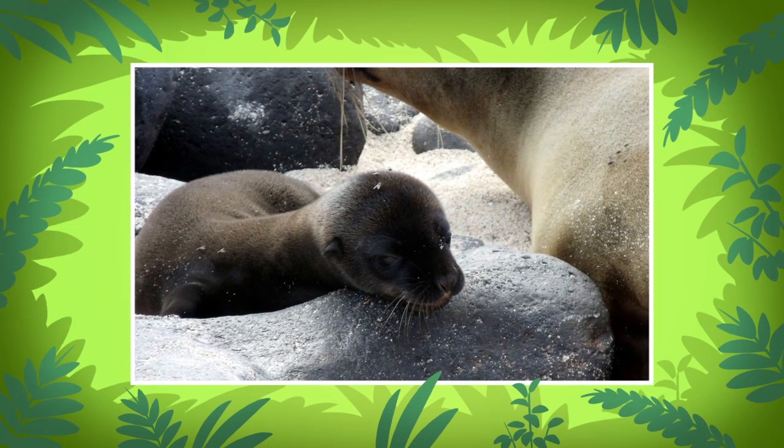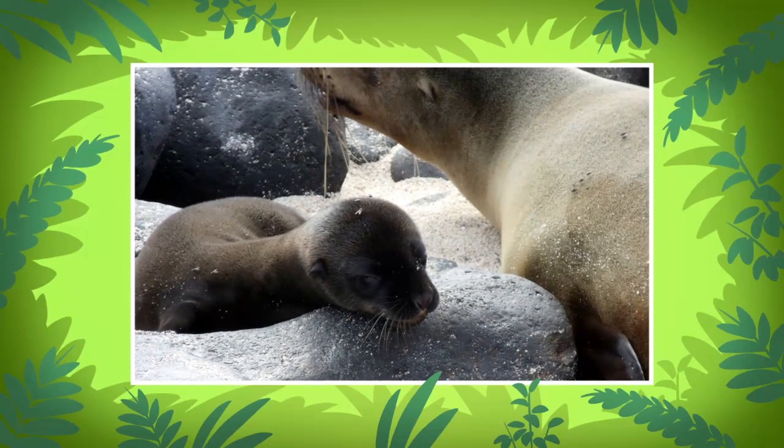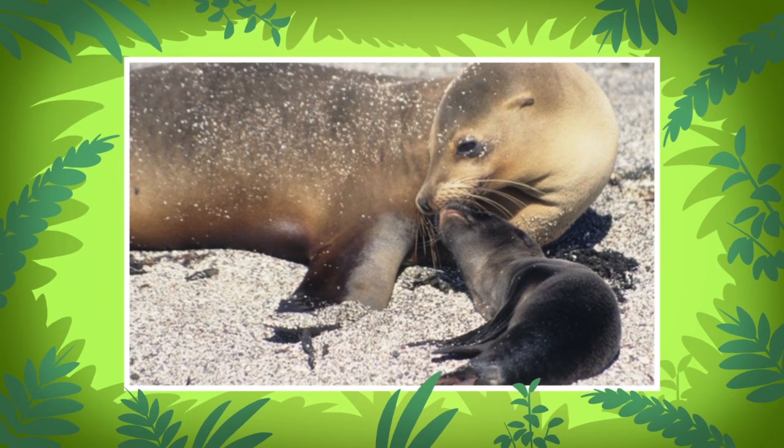When a sea lion is young, it's called a pup. California sea lion pups stay with their mothers for up to a year, and sometimes even longer. The mothers protect their pups and look for food for them.